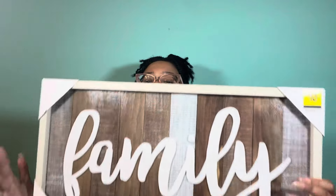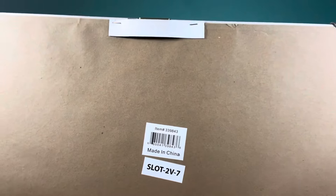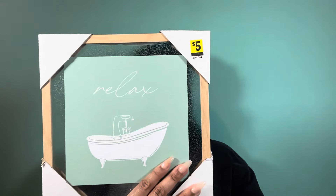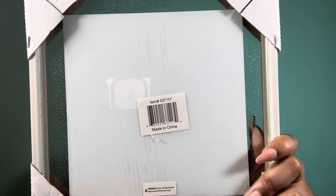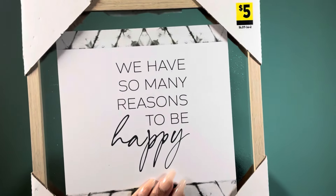Next, similar style, but this one says 'family.' We also have this piece with a bathtub and it says 'relax' — it has a little glass border and a wooden frame, another UPC. This one says 'This is us — the story of who we are and the collection of things we love.' It says 'We have so many reasons to be happy.' And: 'This home has endless love and laundry.'